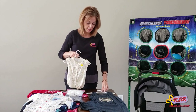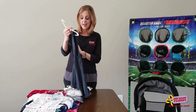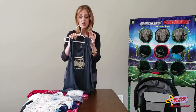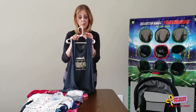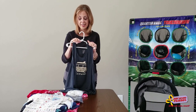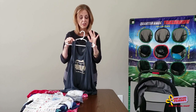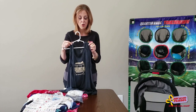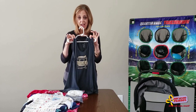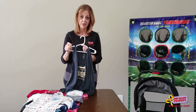For sizing, anything size 6 and up needs to go on an adult size hanger; anything size 5 and below goes on a kid size hanger. Strappy items — like dresses, swimsuits, or nightgowns — should also be safety-pinned to the hanger so they don't fall off. Do a shake test to make sure the item stays on the hanger.